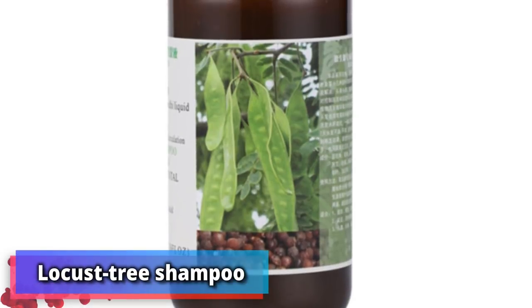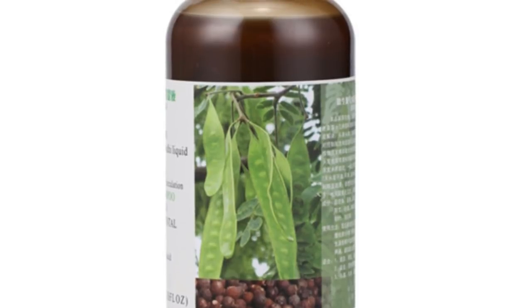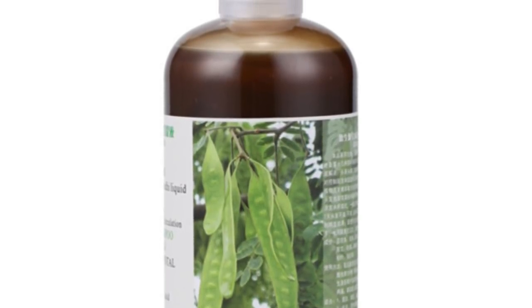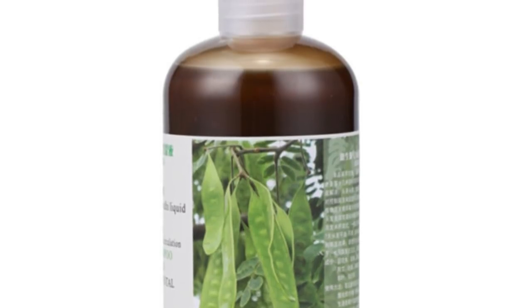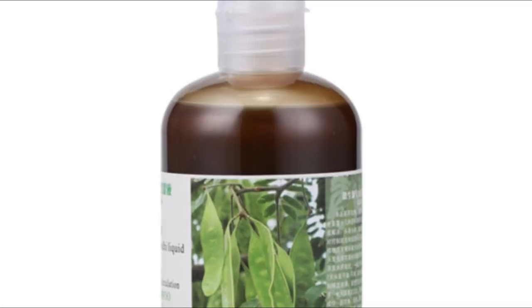Number 19: locust tree shampoo. Yes, locust trees are in fact a thing. Lu Wen, who is originally from the southeastern city of Yongju, told Vogue in 2015: "I love to boil the fruits of the Chinese soap pond locust tree in water and use that as shampoo."